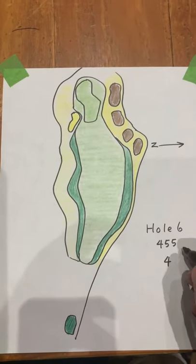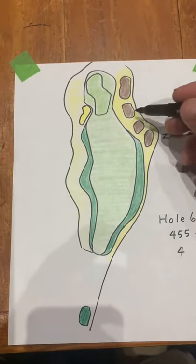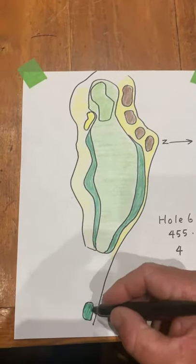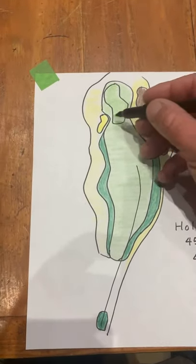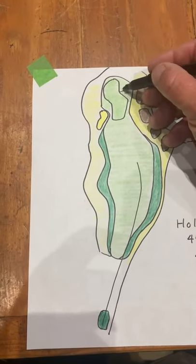Hole number six, 455 yards — another long hole. These are oak trees up to the right. In Pete Dye's own words, the best way to play this hole is from the fairway, so right to left, away from this area. There are bunkers here, and this is narrow in the front but a big green with drop-offs everywhere.